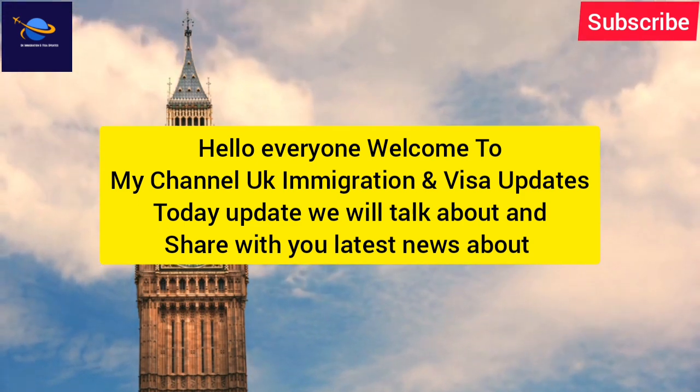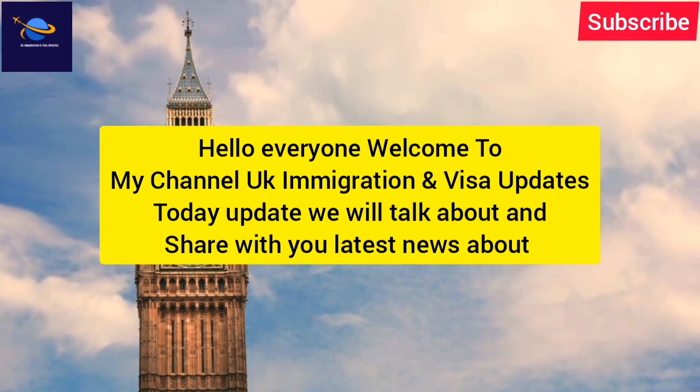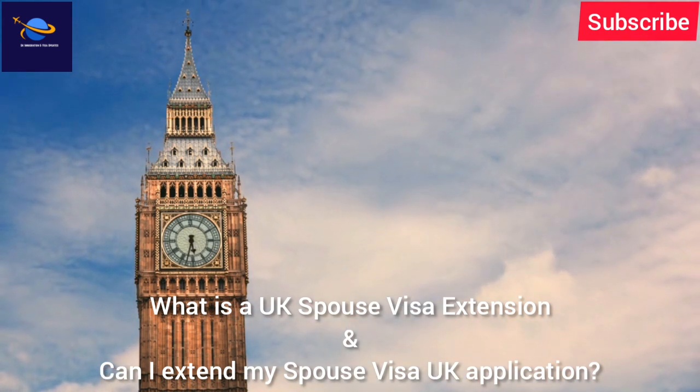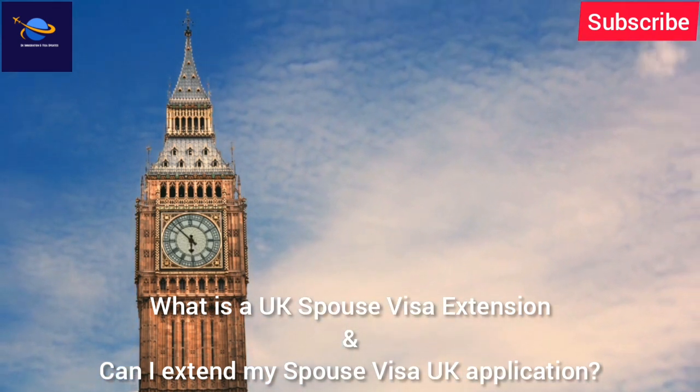Hello everyone, welcome to my channel UK Immigration and Visa Updates. Today's update we will talk about and share with you the latest news about what is a UK spouse visa extension and can I extend my spouse visa UK application.